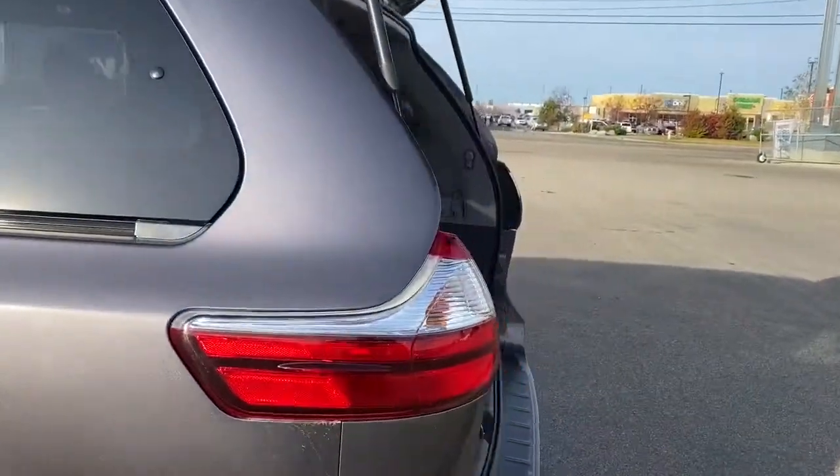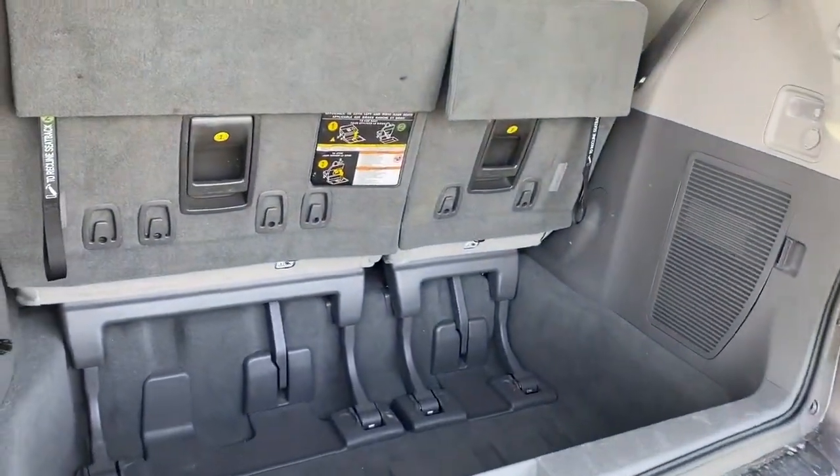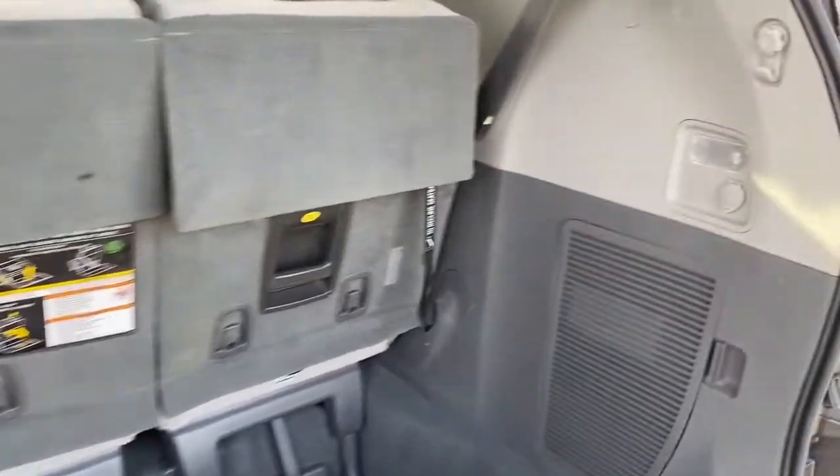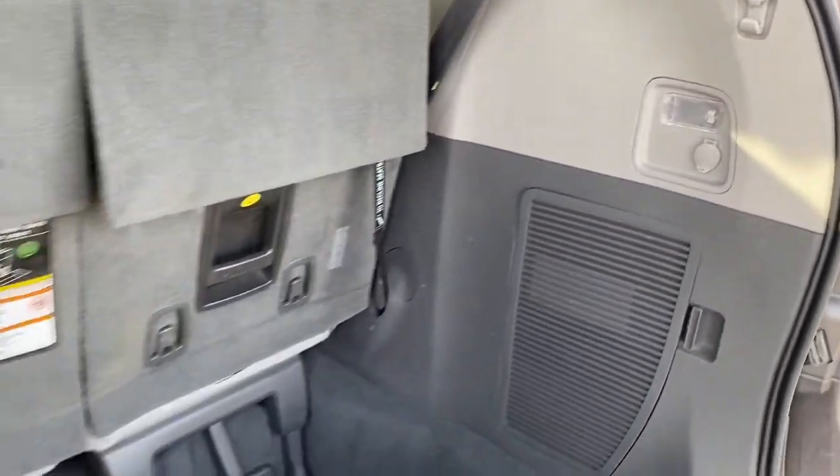In the back, we've got a deep storage compartment, the tethers to fold those third-row seats down. We've also got a light back here and a 12-volt plug-in.